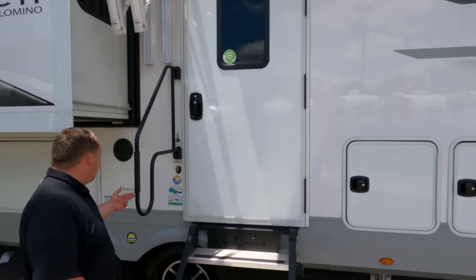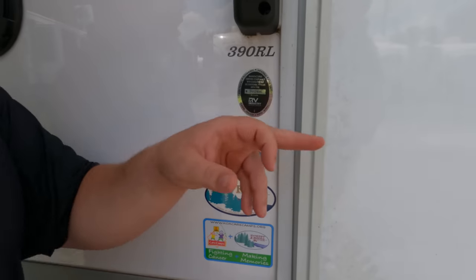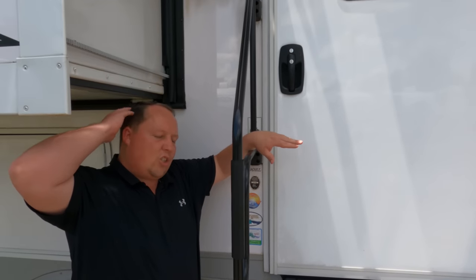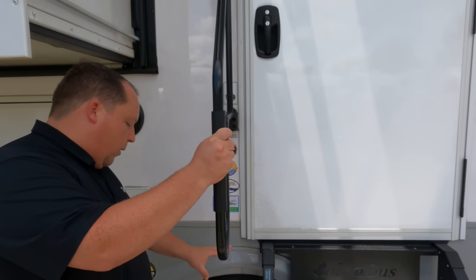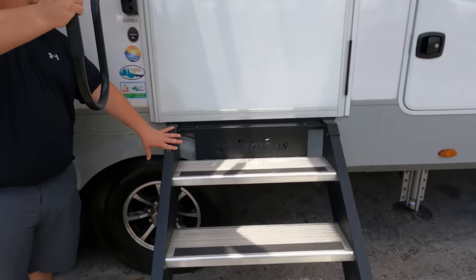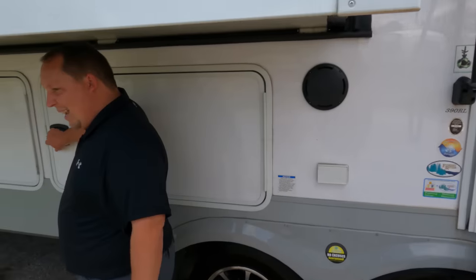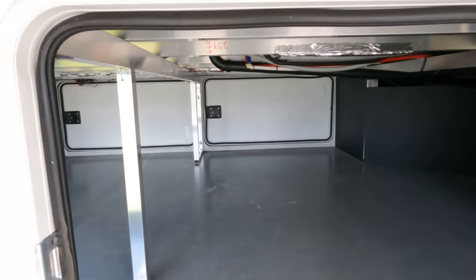Coming down the side, it does have the seasonal protection package — see how it shows the warm air and the cold air. This keeps it warm in the winter but also keeps the cold air in during summer, as I could tell when I opened that storage. There's a nice big grab handle here and your MORryde solid steps — very nice.